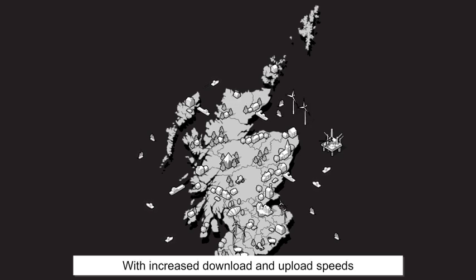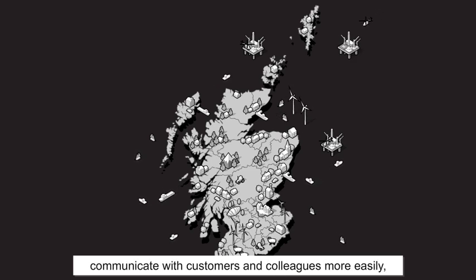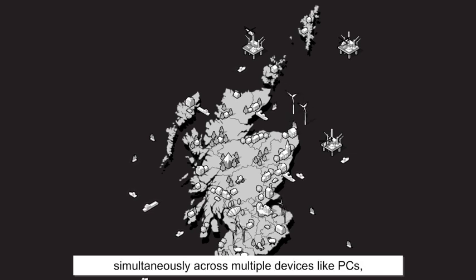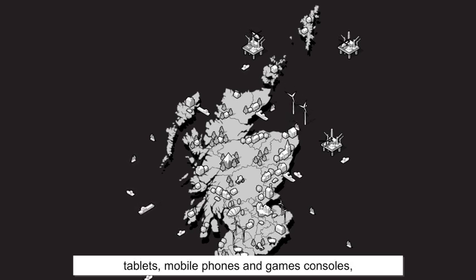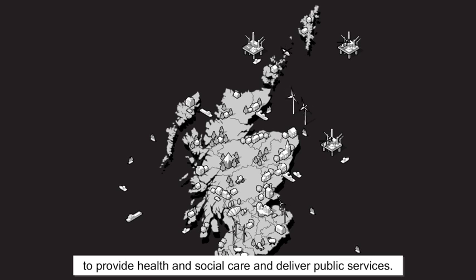With increased download and upload speeds and greater connectivity, our businesses will be better able to compete on an international stage, communicate with customers and colleagues more easily, and store and access data more efficiently. At home, families will be able to be online simultaneously across multiple devices like PCs, tablets, mobile phones and games consoles, and we can look at using digital technology more efficiently to provide health and social care and deliver public services.